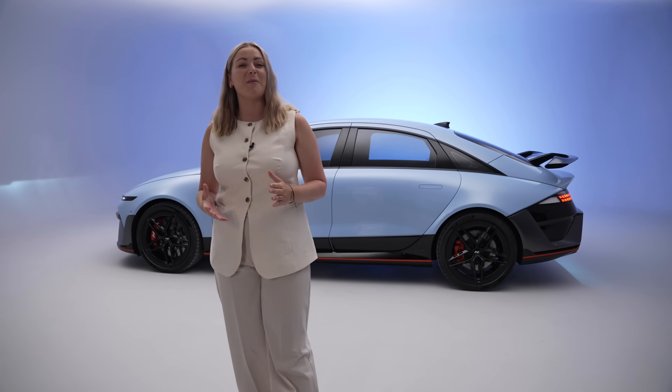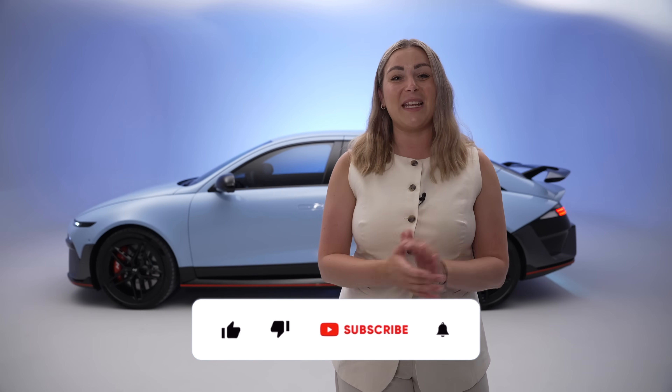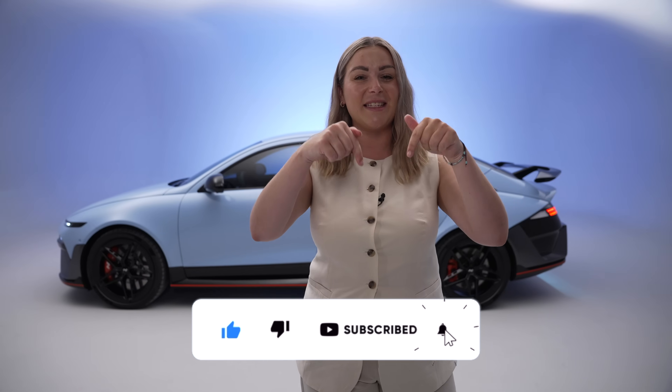In today's video, I'm going to tell you everything that I know about it so far. My name's Tish and welcome back to my channel, Auto Social UK. I'm going to tell you everything you need to know about the latest IONIQ 6N. So first of all, let's reel off all the key facts and figures about the IONIQ 6N.